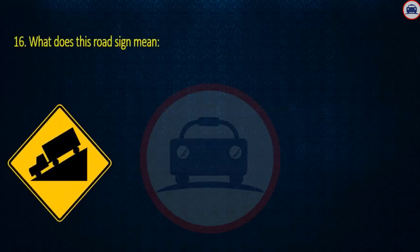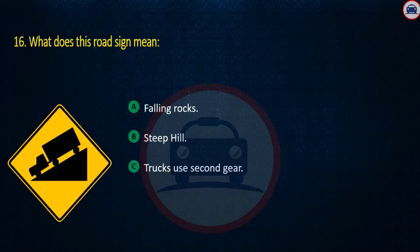Question 16. What does this road sign mean? Falling rocks, Steep hill, or Trucks use second gear. Answer: Steep hill.